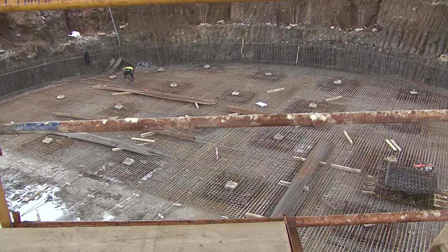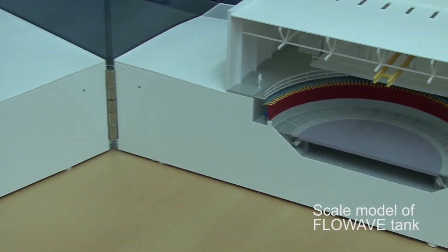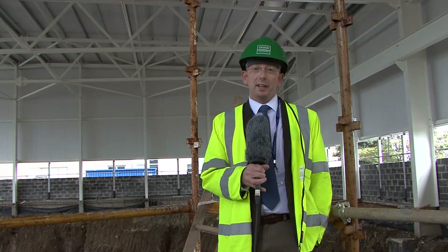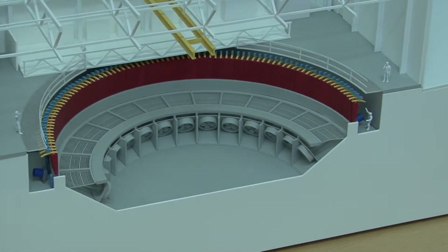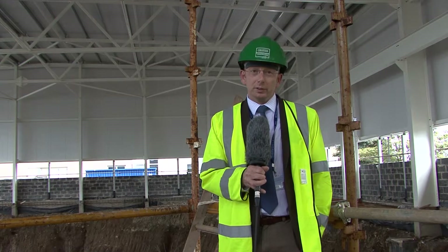My name is Stuart Brown. I'm CEO of FloWave TT Limited. I'm standing here inside the new facility being built at the University of Edinburgh. Its full name is the UK All Waters Combined Current and Wave Test Facility, otherwise it will be known as the FloWave Tank for short. The facility comprises a 30 metre diameter water tank which is 5 metres deep. Inside that tank will be fitted a current generation system comprising impellers which push and pull water across the tank to create a tidal flow within the test area. Around the entire circumference of the tank there will be placed 168 wave makers which are able to overlay very complex wave patterns on the water surface, and in combination these two things will simulate literally anywhere around the UK waters and coastline.